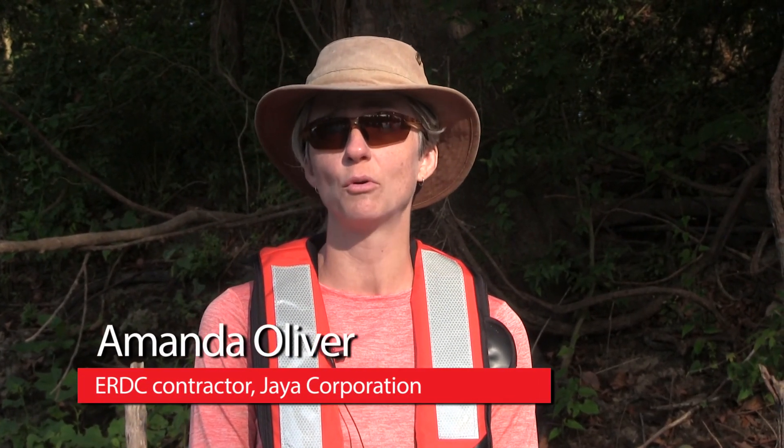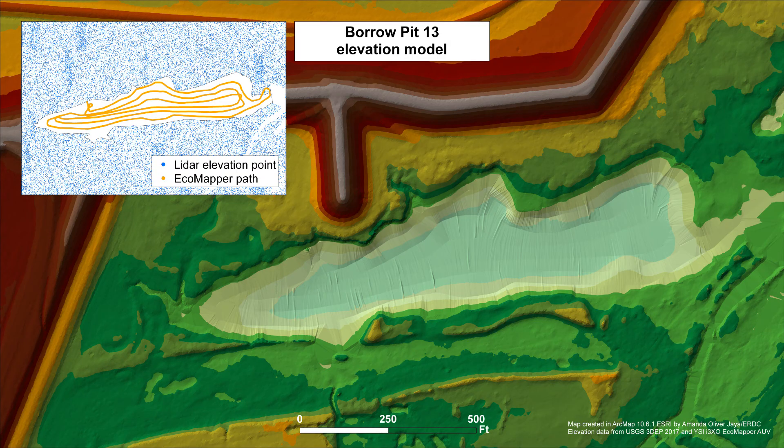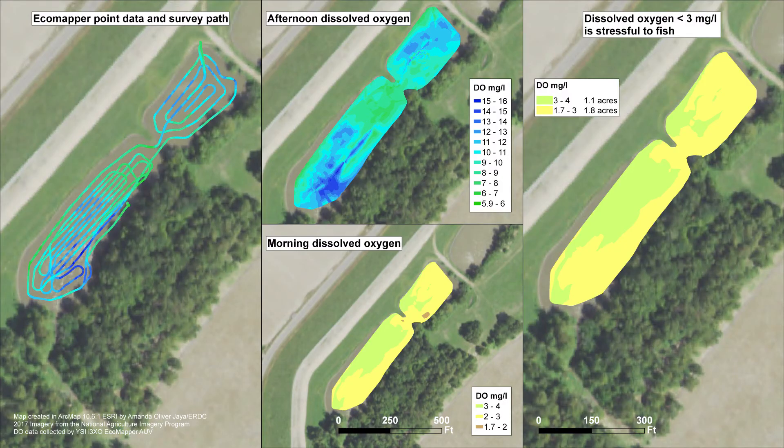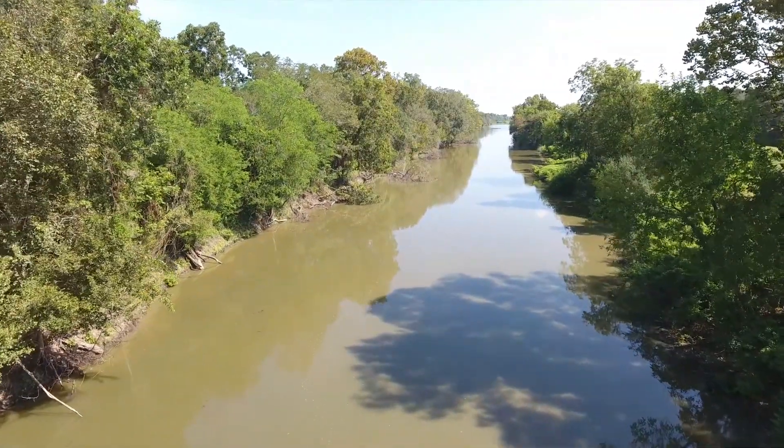The Ecomapper gathers thousands of points, so we can take those into ArcGIS and create a continuous surface — a continual layer that overlays this borrow pit of dissolved oxygen, chlorophyll, or turbidity, which are important metrics to fish. Focusing on dissolved oxygen, we can look at that point cloud and identify a range of DO that's important to a specific fish species or the fish assemblage as a whole, and estimate the volume of water where dissolved oxygen is high enough to support those fish.